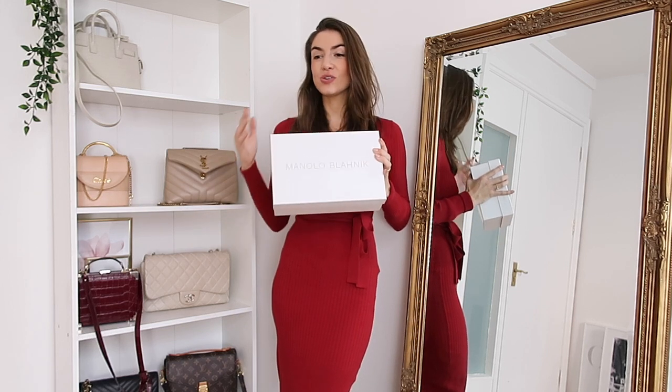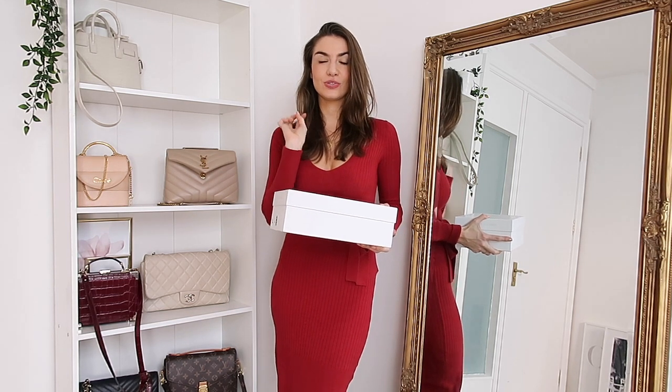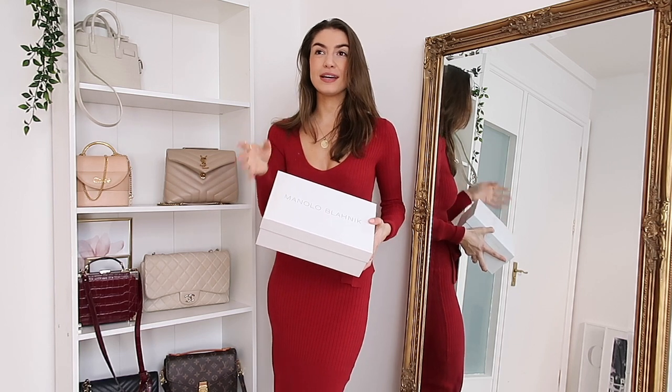They make an outfit so elegant, dressed up, glam — they kind of just add a bit of wow. And I don't actually own that many heels. I tend to get heeled sandals for summer and then in winter I end up wearing heeled boots. So I was really in need of a classic pair of trusty heels, and then obviously I was on the Farfetch website and I just got drawn to the Manolos.